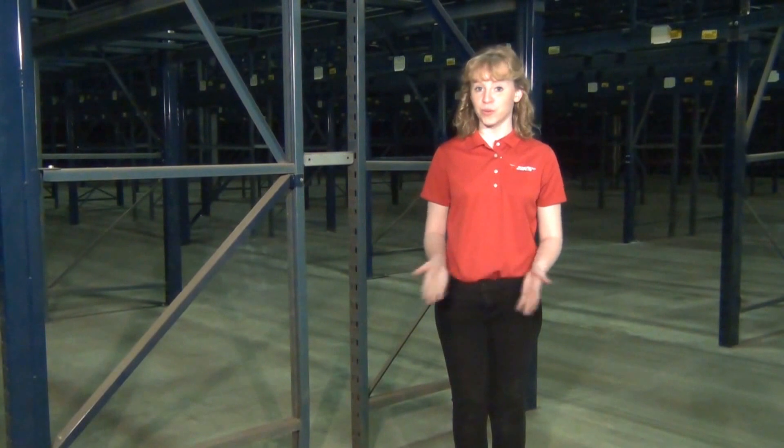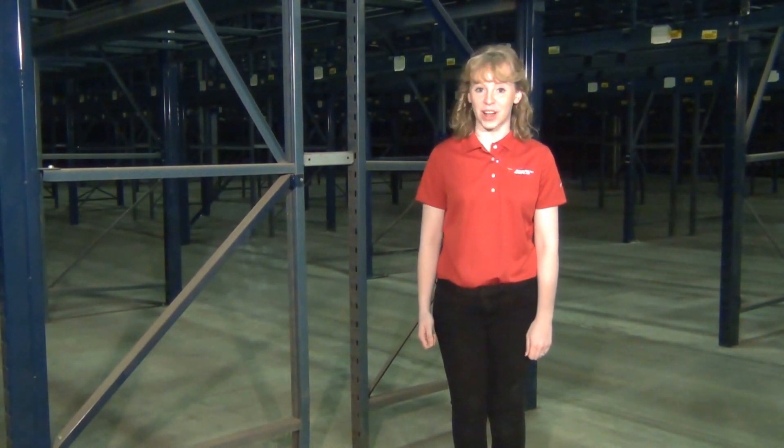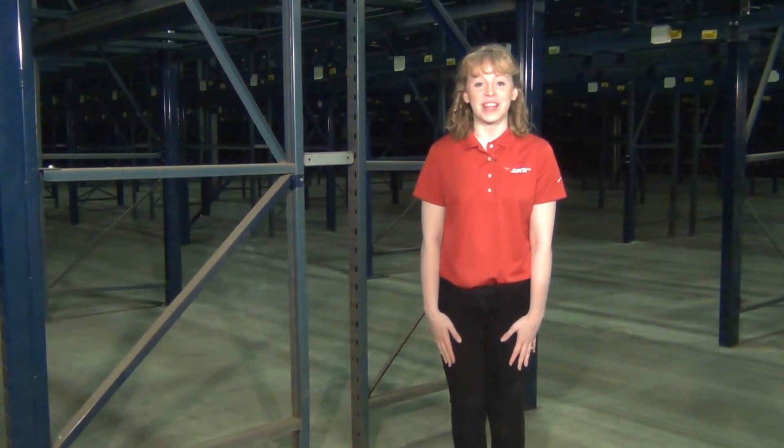Choices include roll form steel or hot rolled structural steel. Both types of racking provide the same performance. The pros of roll form pallet rack include being lightweight and easy to move and install, and it uses less steel which greatly reduces the price.